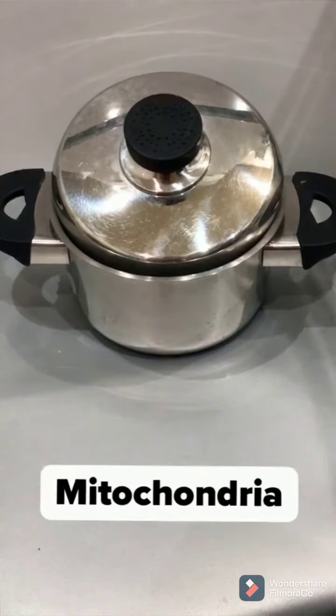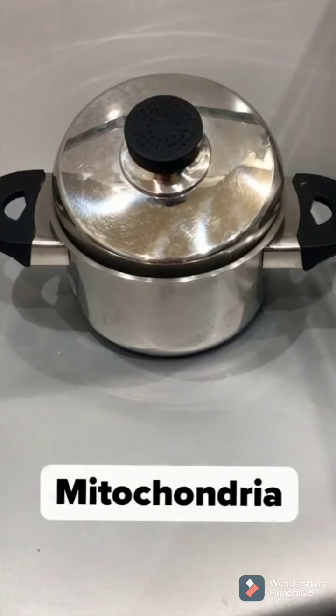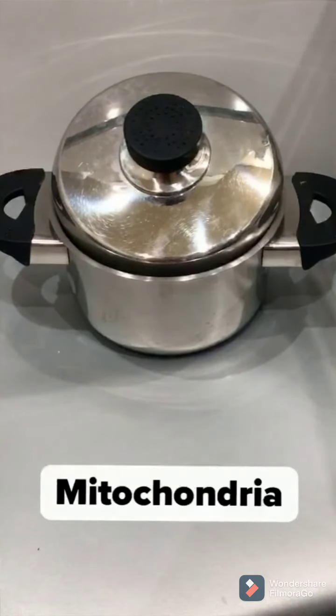Mitochondria. Cooking pot. We put the nutrients in the cooking pot, break them down, and create energy when we eat them.